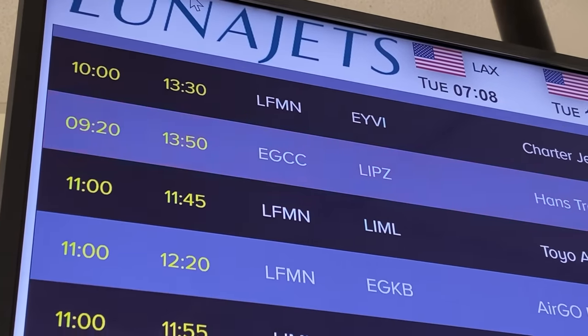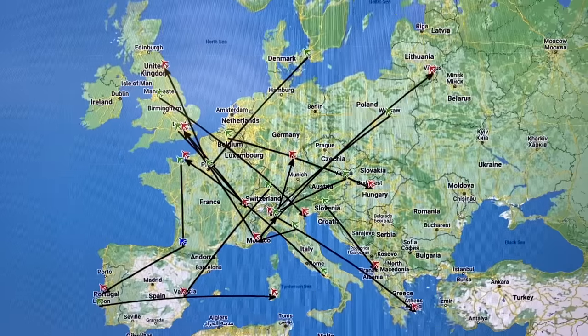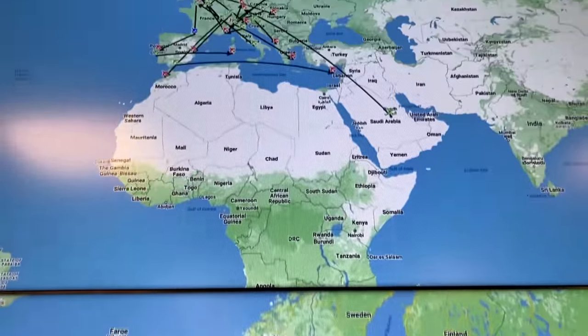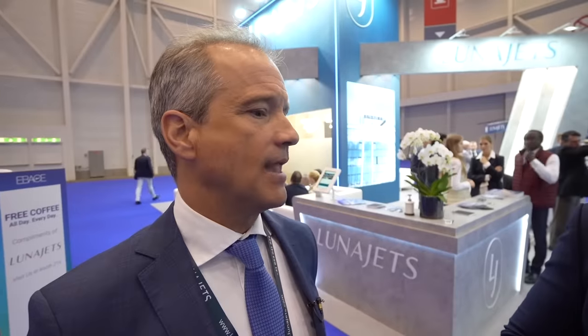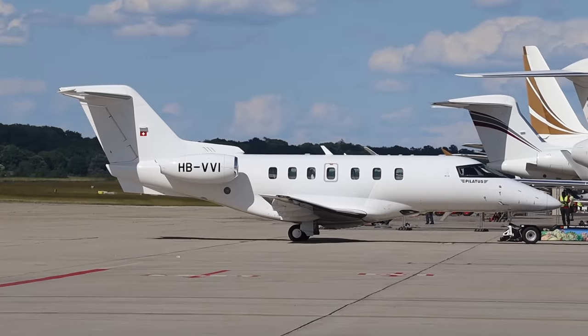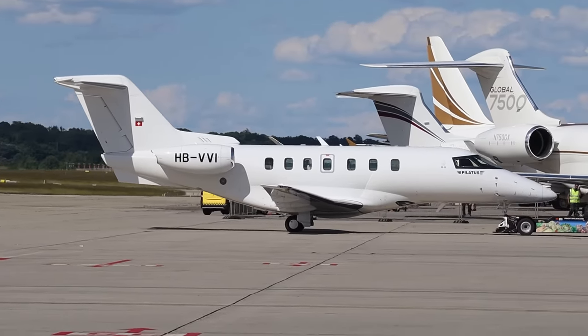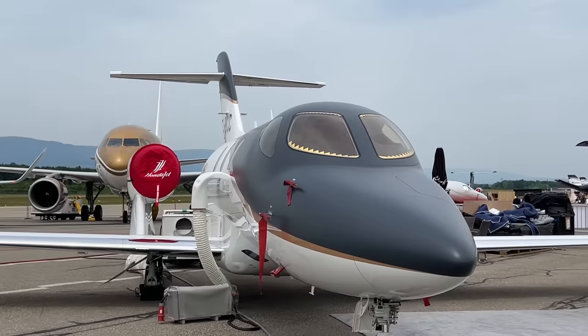With everybody back to traveling and airports getting crowded, Luna Jets expects a very busy summer, with lots of bookings for July, August, and up to the 15th of September. The challenge will be finding available aircraft, as prices will rise due to higher demand with the same number of jets on the tarmac.